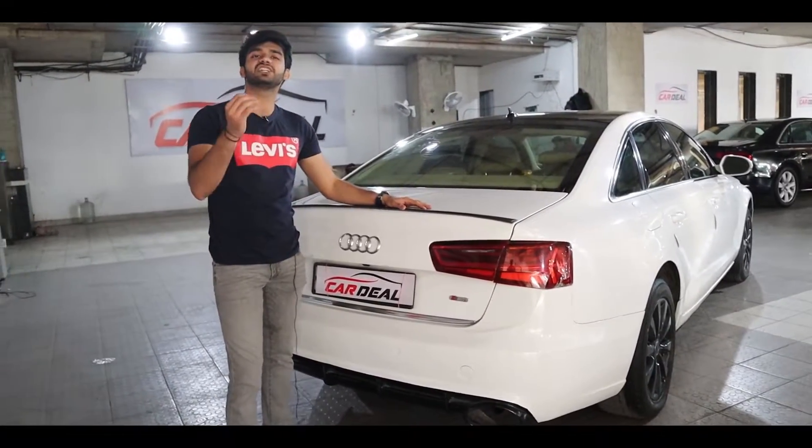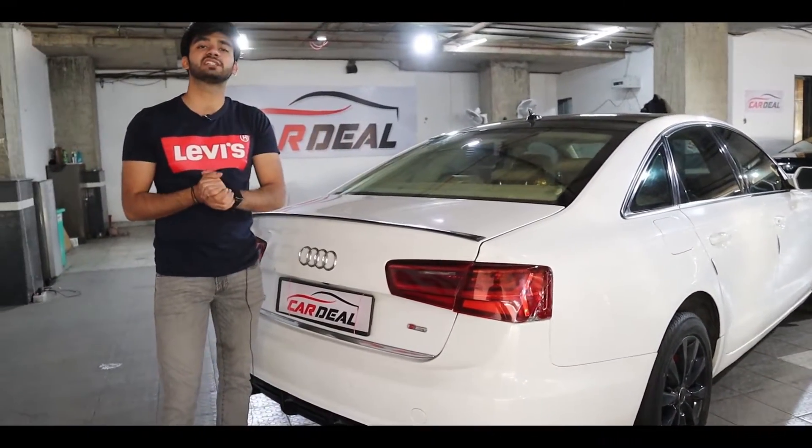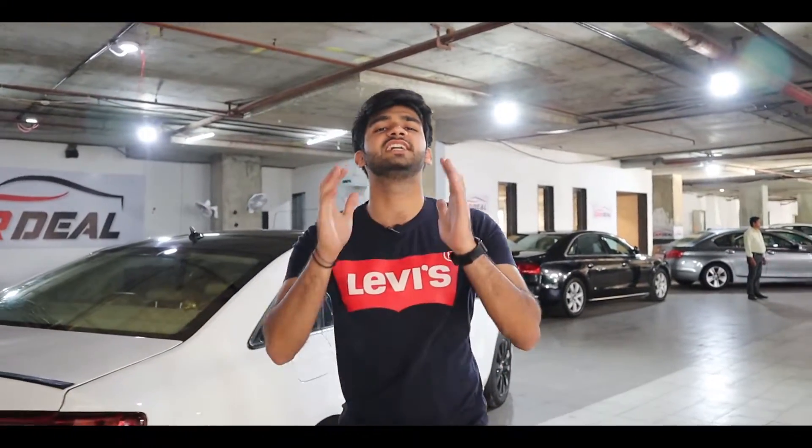In truth, the condition of this car is very good. There is no scratch on the car. The car is kept at Car Deal. Now let's go into the front cabin and talk about the interior.